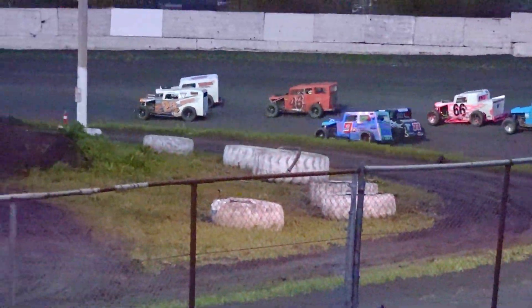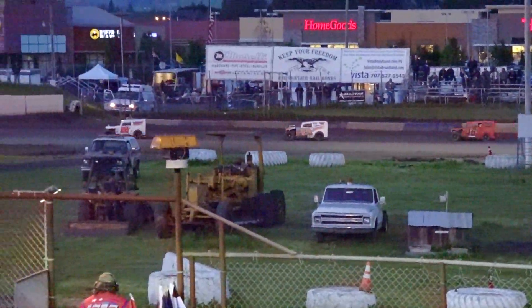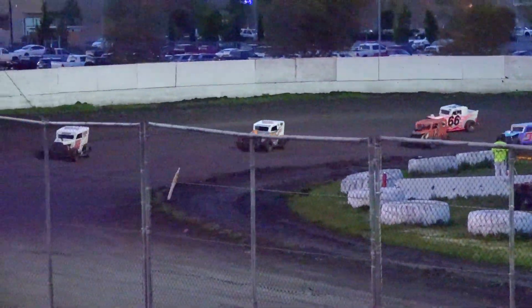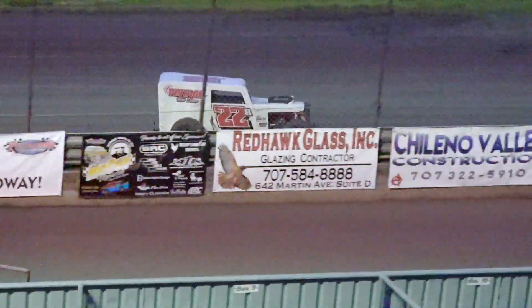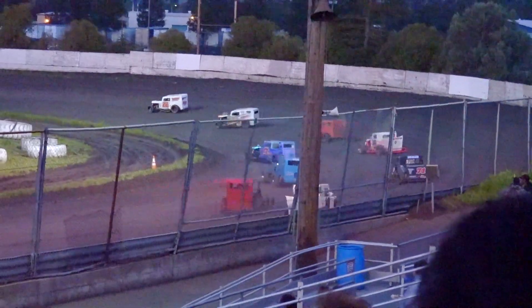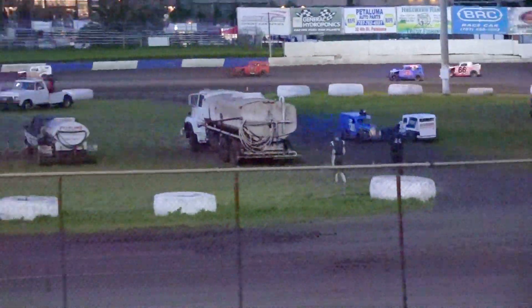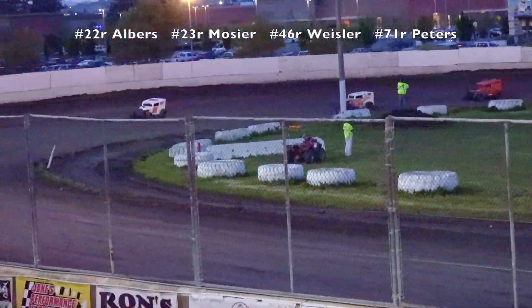Albers goes back up to some familiar territory at the top. Dave Mosier trying to cut down underneath him, but not a lot of traction down there right now — got to wear it in. A lot of cars have got to go down to the bottom of one and two for that to come in later on tonight. But Zach Albers is your leader. Dave Mosier going to try to get a new run off the exit, but again not a lot of traction off of turn two. Zach Albers your leader again, Mosier's second.